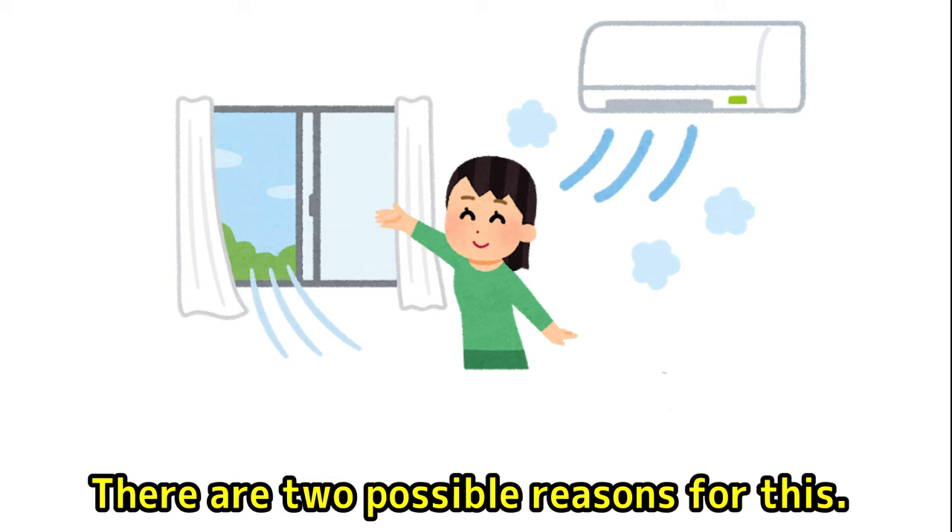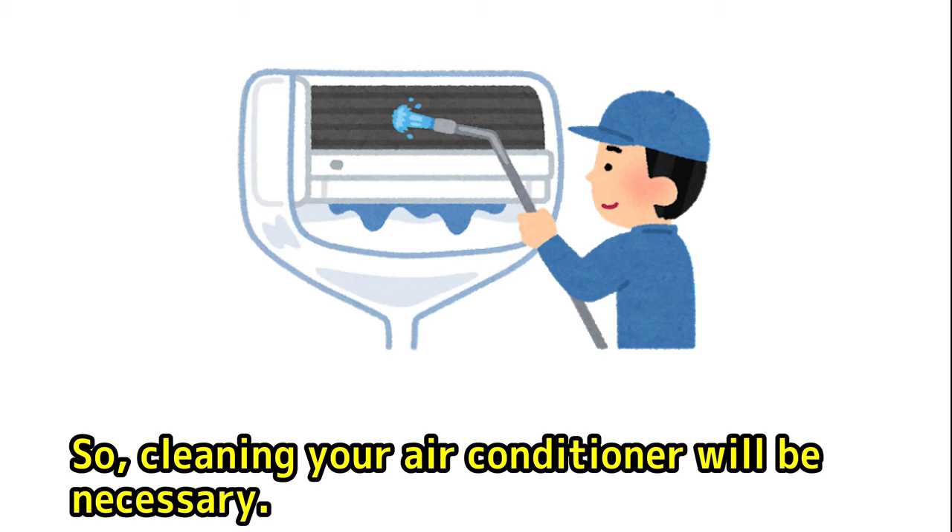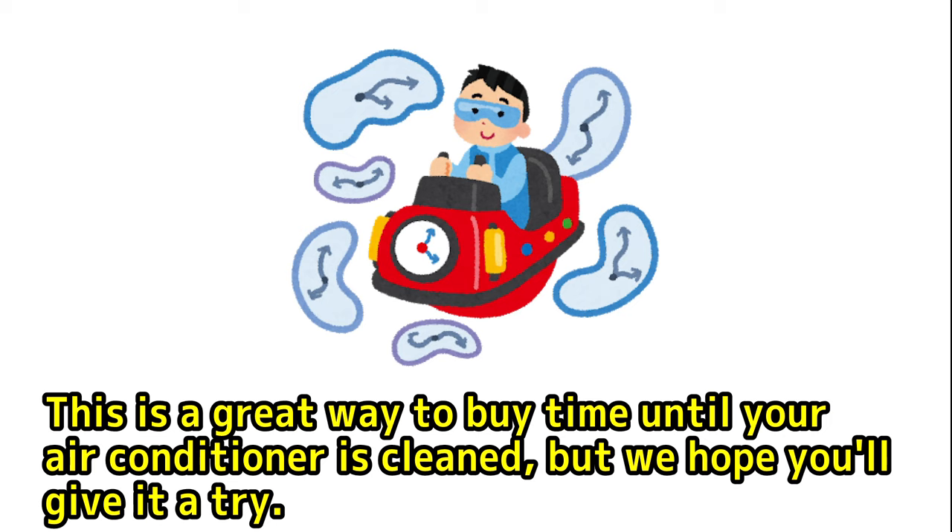However, this is a stop-gap measure, so there is a chance that the smell may recur after a week of use. So, cleaning your air conditioner will be necessary. This is a great way to buy time until your air conditioner is cleaned, but we hope you'll give it a try.